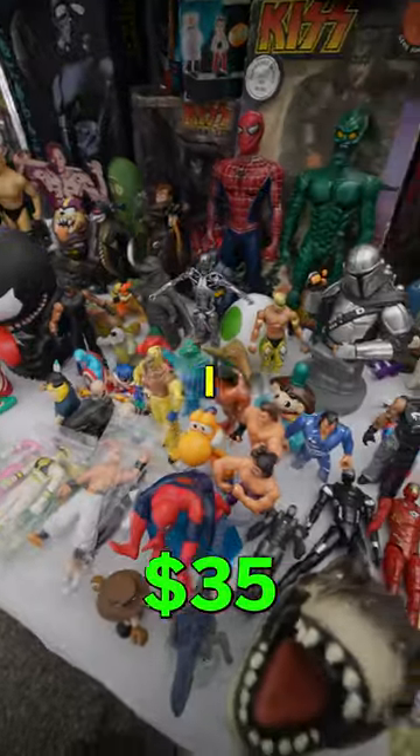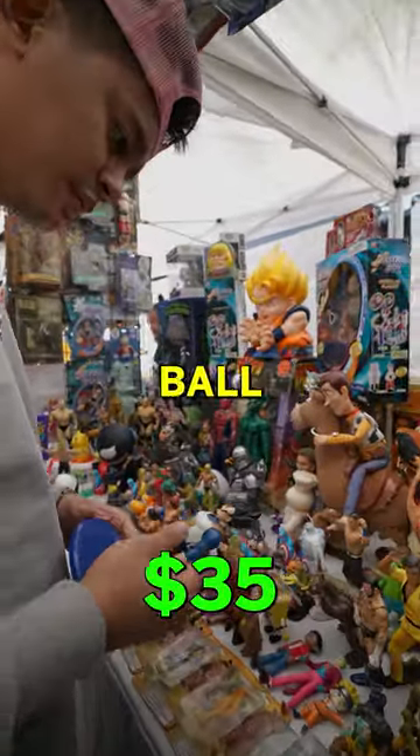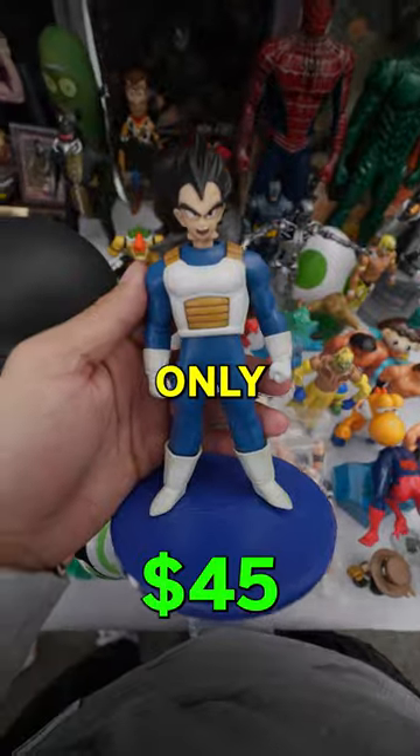Guys, look at these cool action figures I found. I instantly saw Vegeta from Dragon Ball Z and I had to get it. It was only $10.